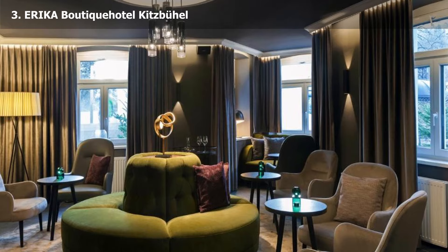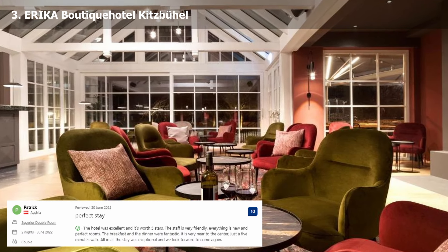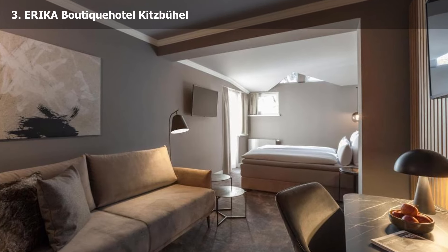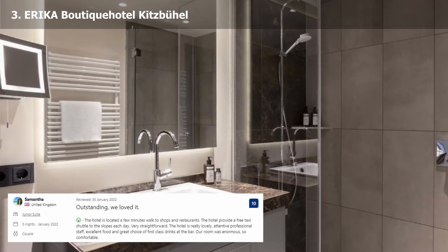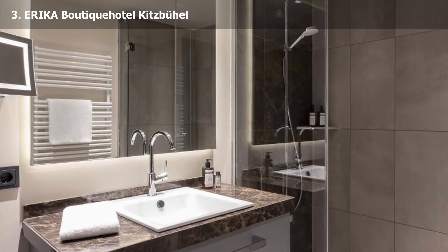Every morning, a large breakfast buffet is offered. There is also a concierge service and a day excursion information desk. On request, garage parking is available. Numerous saunas, a relaxation room and other amenities may be found in the spa area.